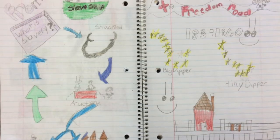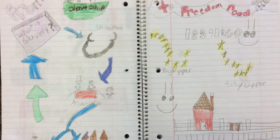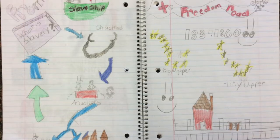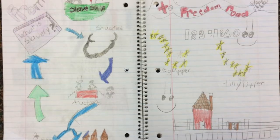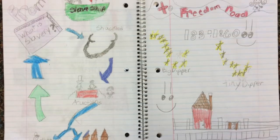The Underground Railroad helped them get to safe houses. And safe houses had codes so they would know it was a safe house. Like some of the safe houses had white chimneys, and if it was a white chimney that means it's a safe house.